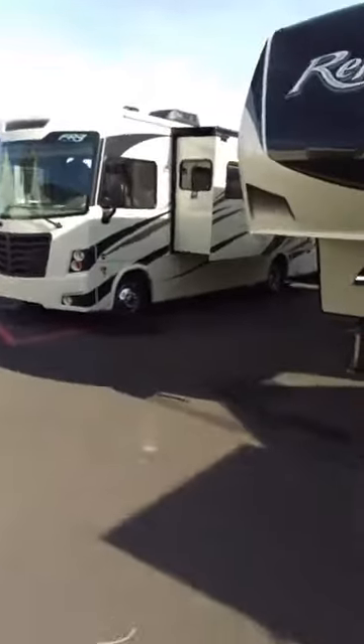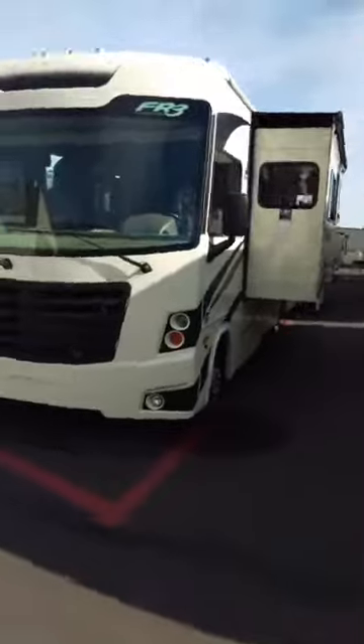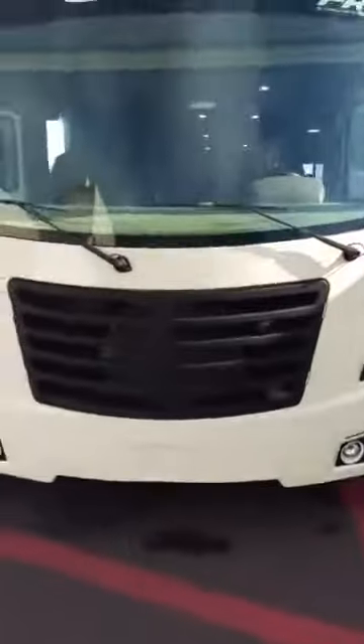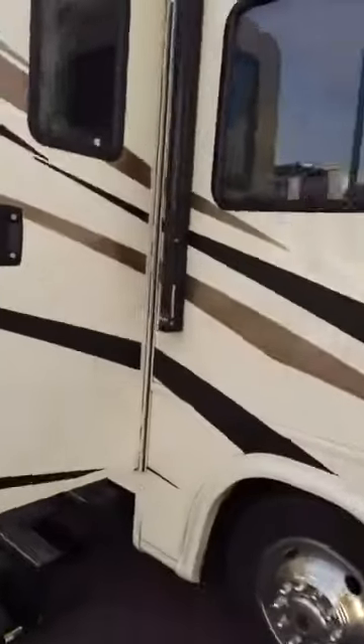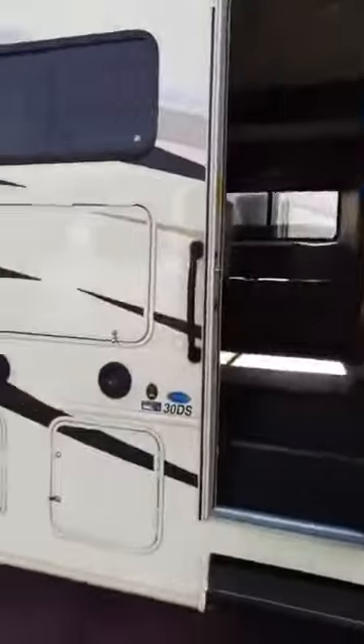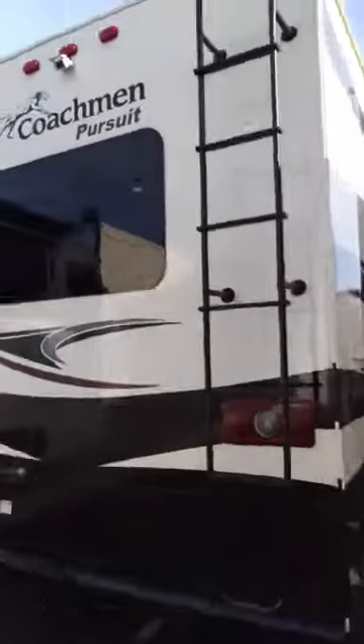We've got the FR3 motorhome — these are by Forest River, really nice units, very comfortable Class A's. We've got some folks in there so we'll stay out of that one. Then we've got the Pursuits by Coachman, also really nice and comfortable Class A's. Let's take a look inside.